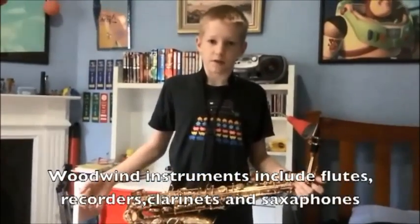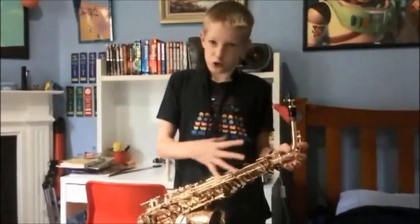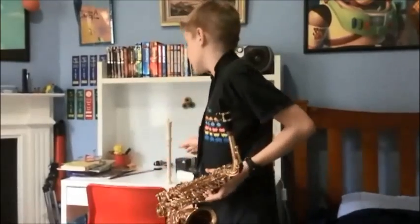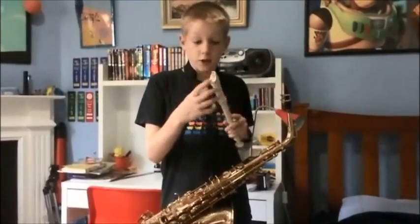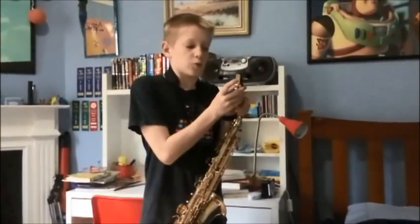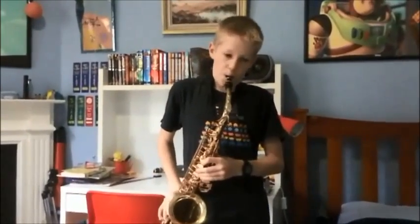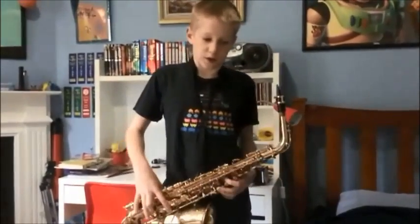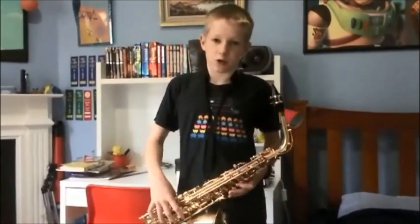Woodwind instruments, while not necessarily made out of wood, all need wind — in other words, you have to blow into them. These instruments all consist of a tube with holes in it. The air in the tube is made to vibrate by either blowing air over an edge, as in a recorder or a flute, or using a vibrating reed, as in a clarinet or a saxophone. Covering the holes in a woodwind instrument, either with your fingers or using keys like on a saxophone, makes the tube longer, and so it changes the pitch of the note produced.